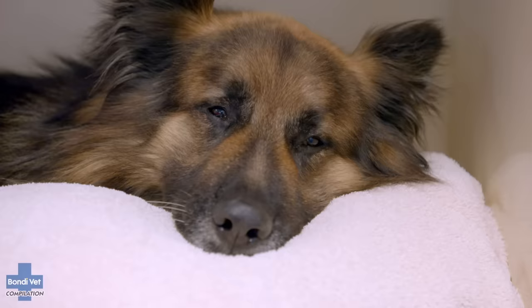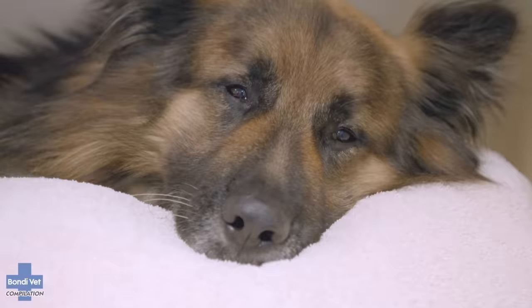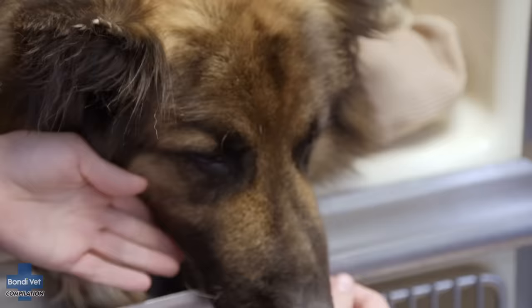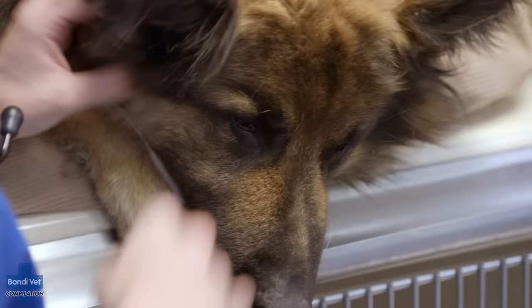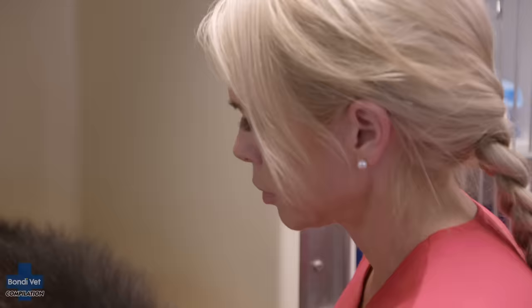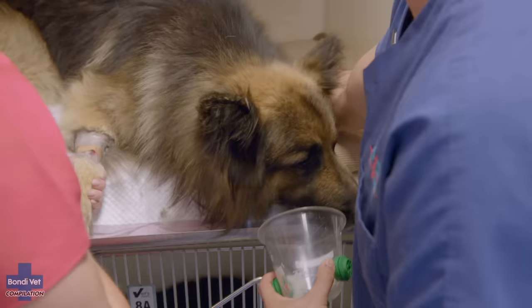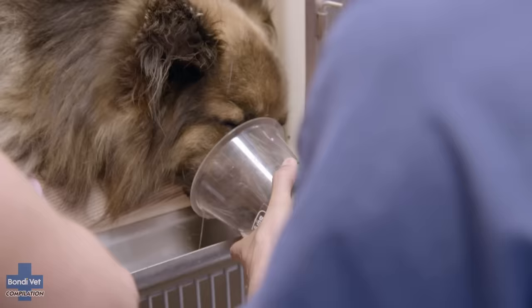I really want to clip Boston's hair to be sure there are no other ticks, but he's too unstable — we're going to have to leave him for tonight and hopefully tomorrow morning he'll be well enough for the clip. Four-year-old tick paralysis patient Boston has taken a turn for the worse. Sedation has helped, but his oxygen levels are dropping. I need to get the tick antiserum on board but at this stage I have to get him stable — his oxygen levels are dangerously low.